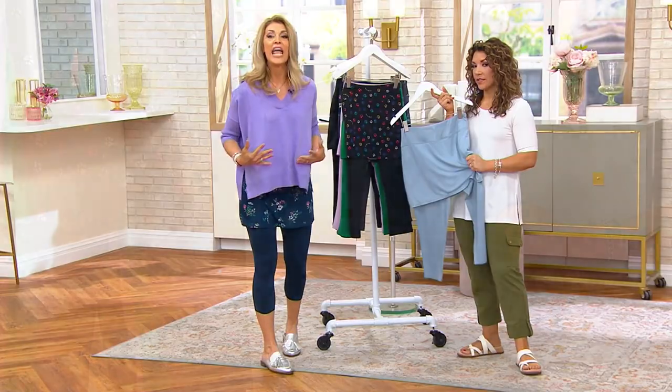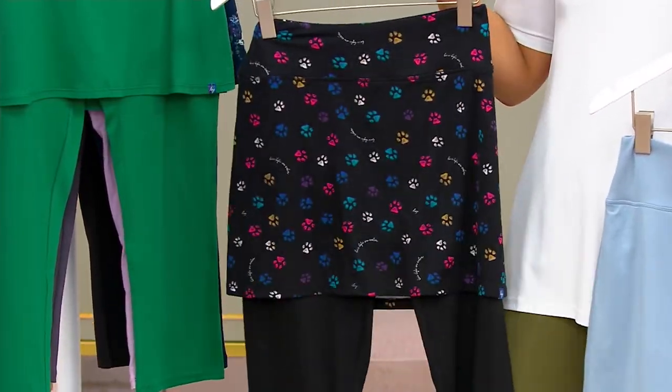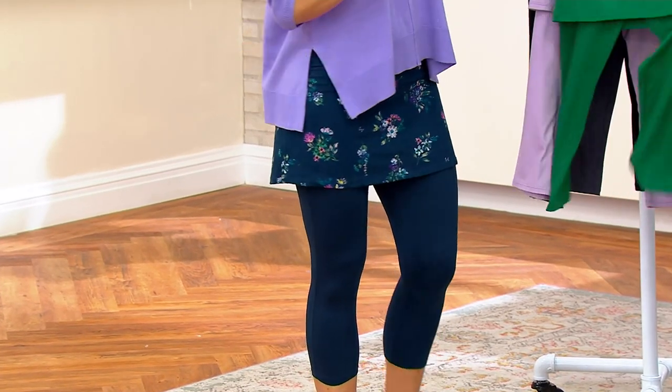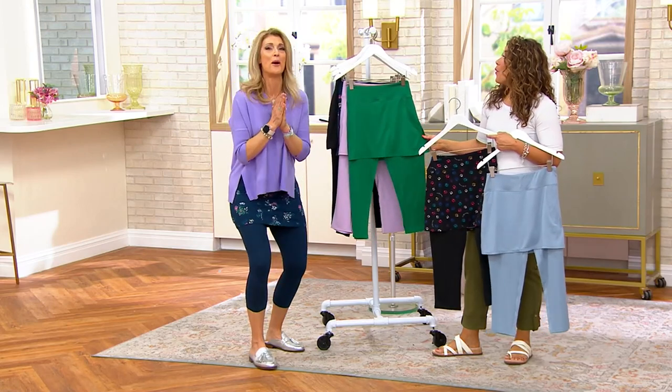This is so soft — it's the drape, it's the flattery. And I will also tell you, it's just one pull — they're like a liquid pull-on, no struggle. They are the best piece. You are absolutely going to say thank you, thank you. I promise.